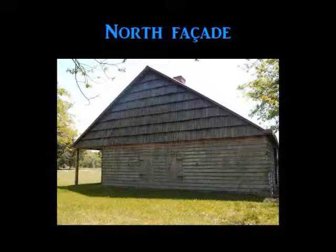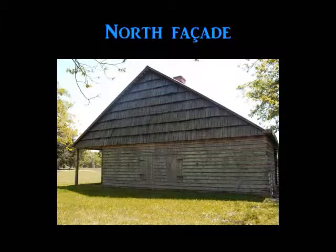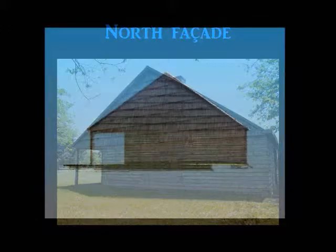The north-facing facade is covered from ground to roof line with horizontal cypress clapboards, and cypress shingles cover the area within the roof line. The facade has two window openings with cypress batten wood shutters, each hung on two wrought iron hinges.